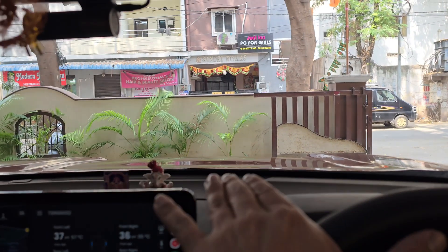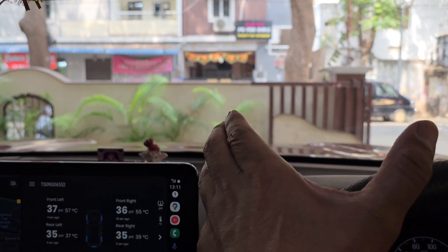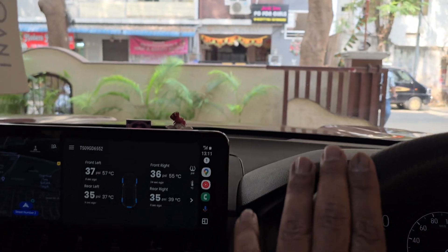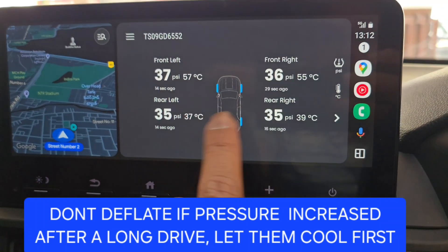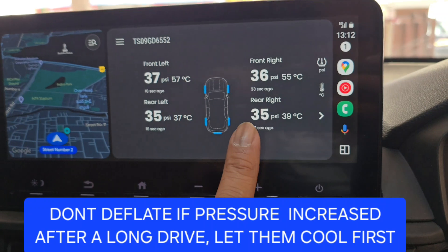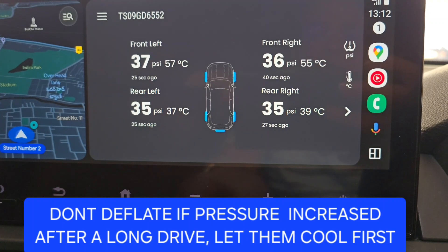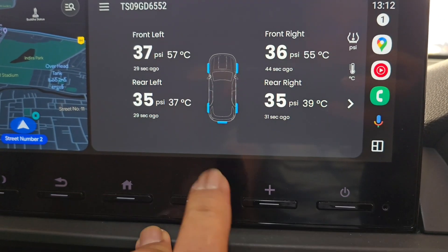The third method is driving on wet patches, which naturally cools the tires. However, when driving on wet patches, slow down because of the risk of aquaplaning — it will be difficult to control the vehicle at high speed. One more important point: after a long drive you may notice a pressure increase of 3 to 5 PSI. Do not deflate the tires. Instead, let them rest; as the temperature drops, the pressure will decrease on its own.